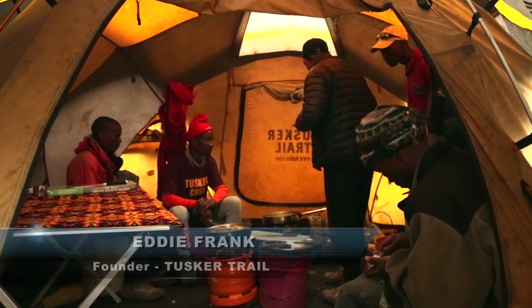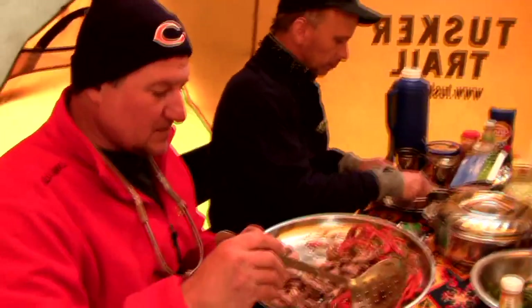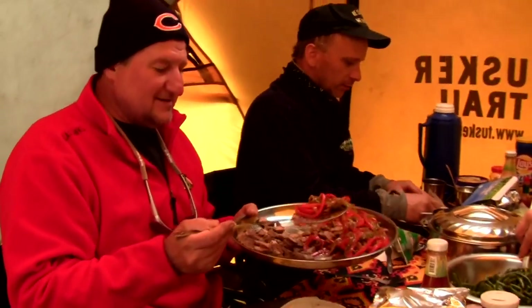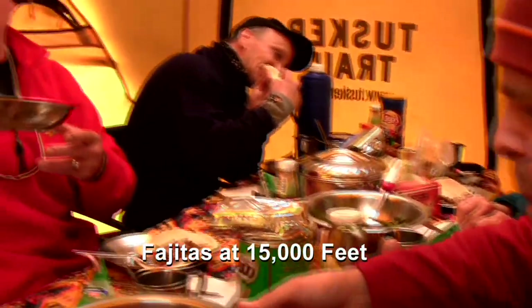Oh yeah, that's really good. A little bit of heat on that salsa, but not too bad, not too much. When you get a chance, I might have the salsa. Eddie, this is for you.